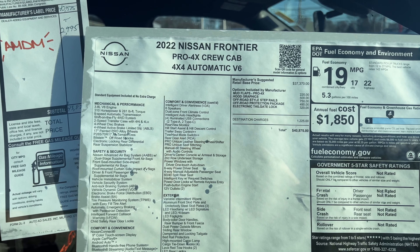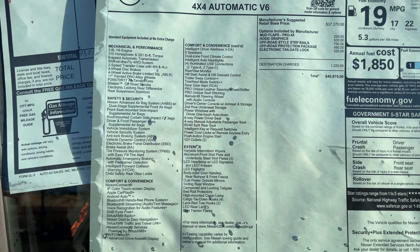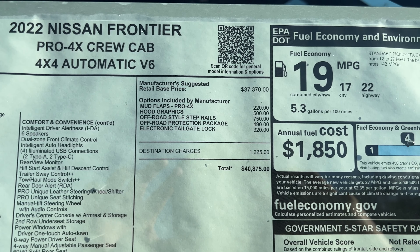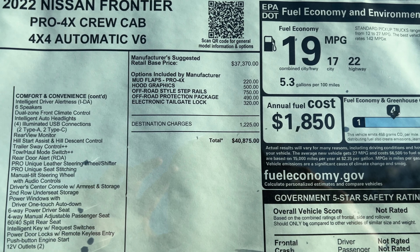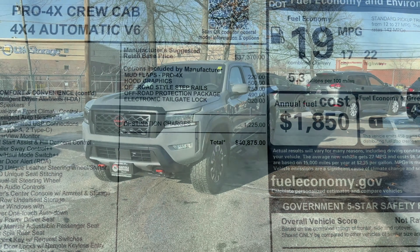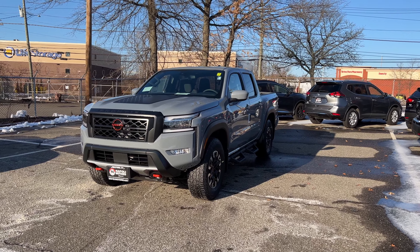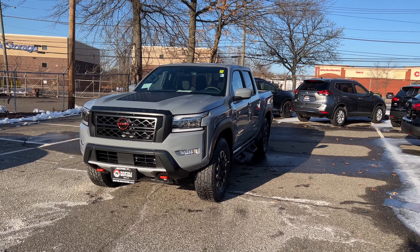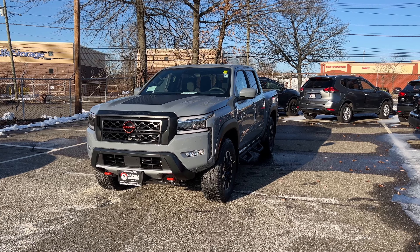Here is the Monroney sticker of this 2022 Pro 4X. If you're interested in the standard features, go ahead and pause the video. It does have a few accessories like mud flaps, hood graphics, off-road style steps, and the price with those accessories is $40,875. The color is called Boulder Gray and it looks very good on this Pro 4X. There are three trims: the S, SV, and the Pro 4X, which is the off-road version.